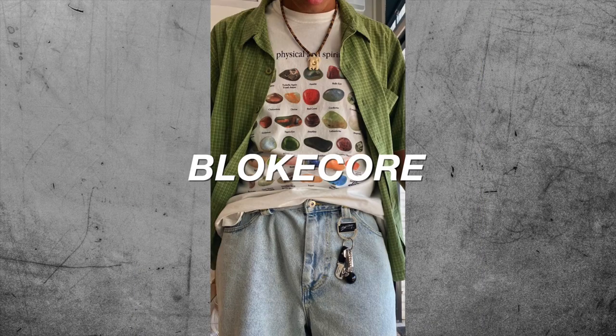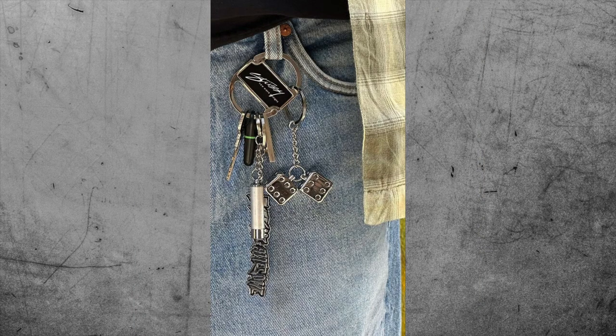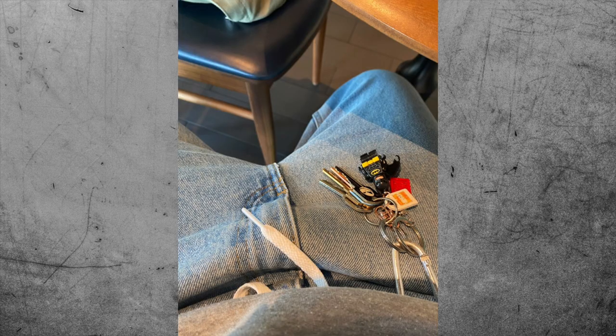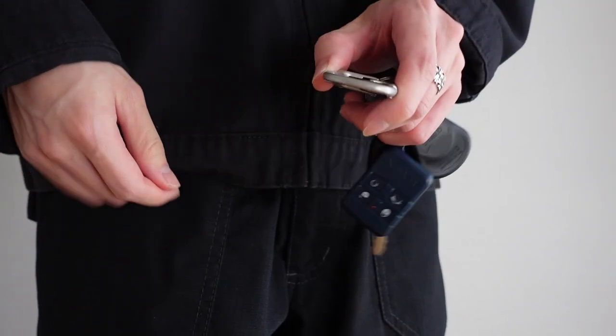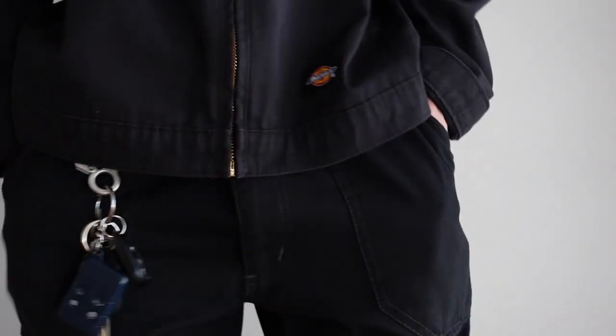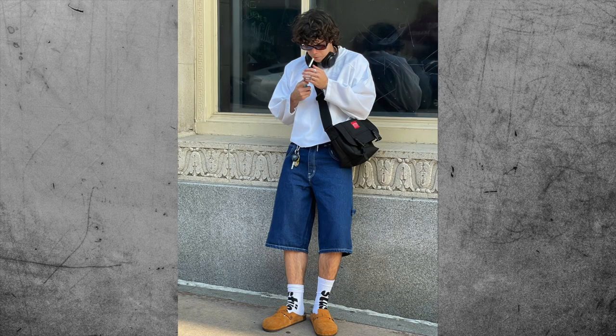The next trendy item that you need is a carabiner. As trends like bloatcore and gorpcore continue to rise in popularity, one very prominent accessory they all have in common is a carabiner attached to their pants. Adding a carabiner is a very subtle way to elevate your outfits — it gives your outfit that workwear and functional look. All you really need is a carabiner and some keys and there you go. I recommend getting a silver carabiner instead of other colors because it stands out more and makes your outfit look more stylish. An affordable place to get one is Amazon, which is where I got mine.